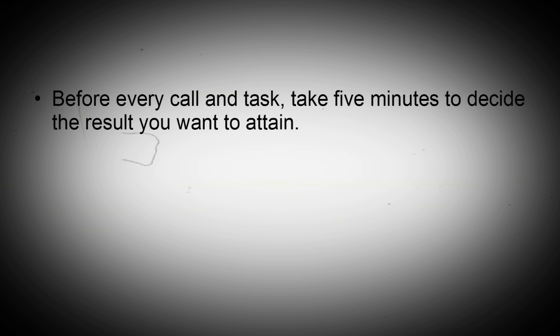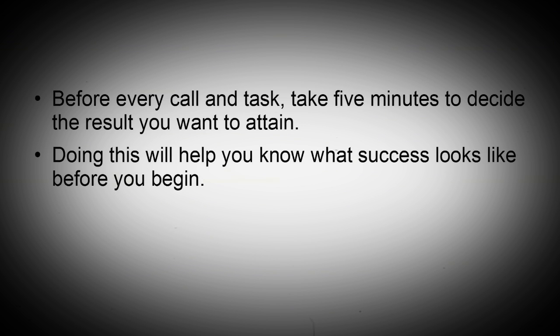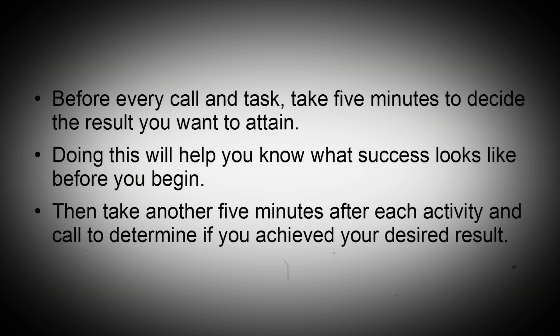Decide the results you want to attain. Before every call and task, take five minutes to decide the result you want to attain. Doing this will help you know what success looks like before you begin. Then take another five minutes after each activity and call to determine if you achieved your desired result.